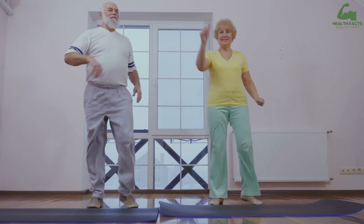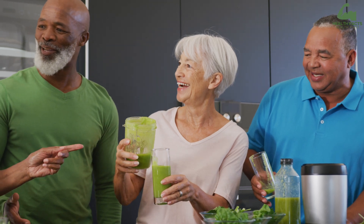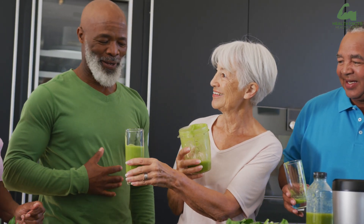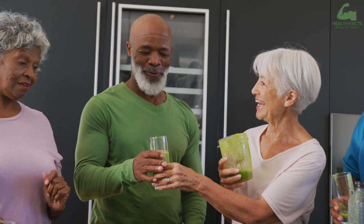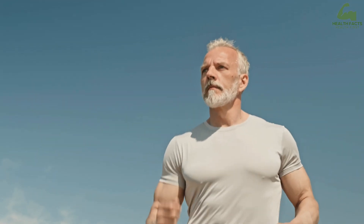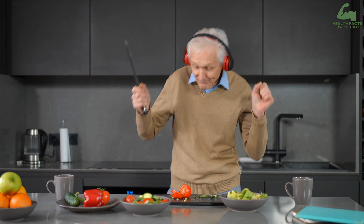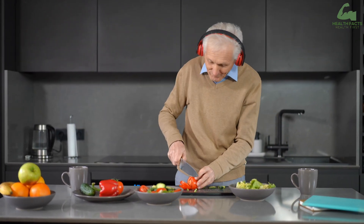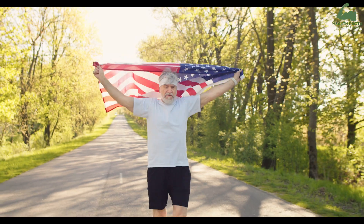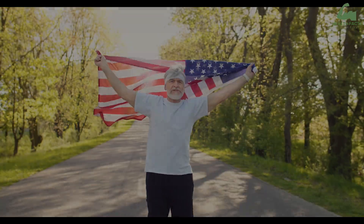If you found this video helpful, don't forget to hit the like button, subscribe to Health Facts, and turn on notifications so you never miss our health tips and advice. Let's continue exploring how to take care of ourselves and live our best lives. Thank you for watching, and here's to your health and happiness. We'll see you next time.